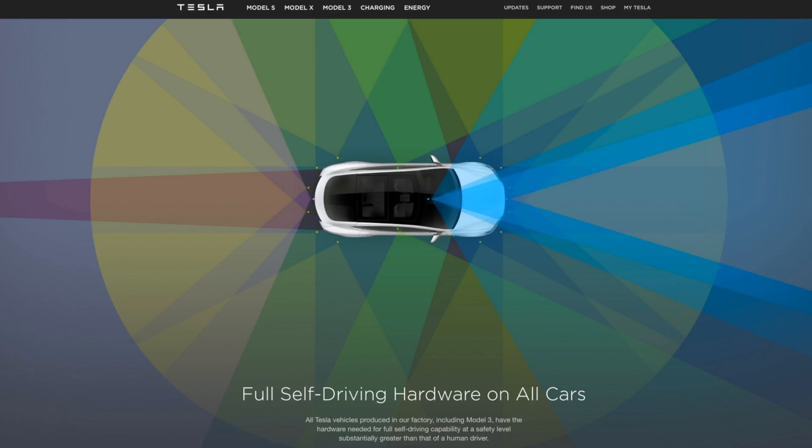Tesla mentions you can get in the car, sleep, and arrive at your destination. I'm not comfortable with that in a car that has no redundancy — if any sensor fails, you're in serious trouble. Also, Elon previously talked about full autonomy being an order of magnitude better than humans, but it now looks like they've moved that down to two times better than average human driving, which isn't a very high bar.